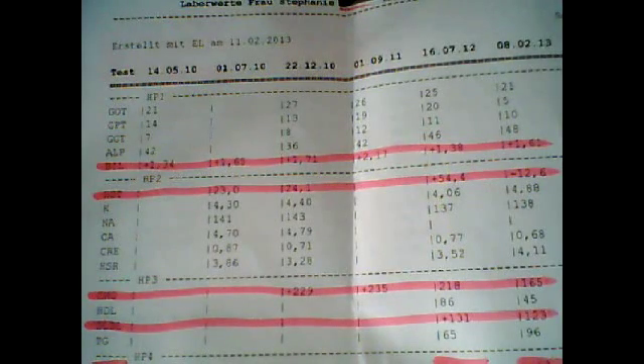Hi guys, this is just a short video to show my recent blood results. I don't think in the end you can really see the numbers, so I'm just going to tell you those. But I thought it would be nice to also see something on the screen. I'm doing it with my webcam obviously and it's a poor quality, but I hope it works.